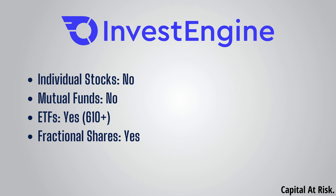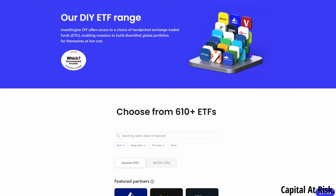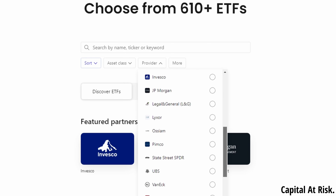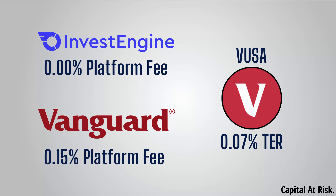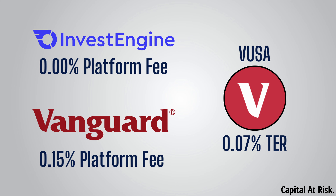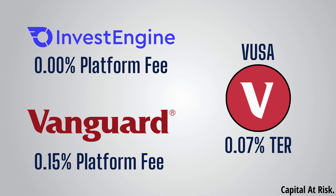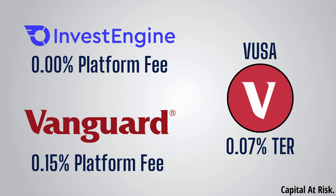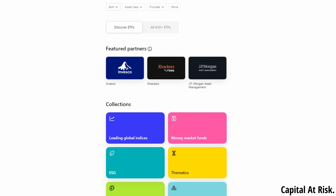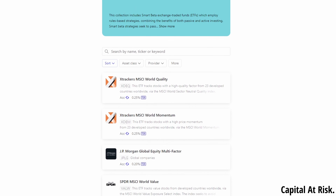Moving on to the investment range, this is another area in which InvestEngine is very appealing. It is an ETF-only platform, so if you're interested in individual stocks or mutual funds, then it is not for you. But when it comes to ETFs, they offer over 610 from a range of different providers including iShares, WisdomTree, Xtrackers, JP Morgan and of course Vanguard. In fact, because InvestEngine has no platform fees for their DIY ISA, it's actually cheaper to hold Vanguard ETFs on InvestEngine than on the Vanguard platform itself. For example, the Vanguard S&P 500 ETF (VUSA) has an ongoing charge of 0.07%, so the total fee on InvestEngine is 0.07%. However, as Vanguard has a platform fee of 0.15%, the total fee for holding VUSA on Vanguard is 0.22%. I'm personally a big fan of factor funds, so the additional choice offered by InvestEngine is a big positive over Vanguard.